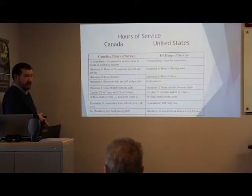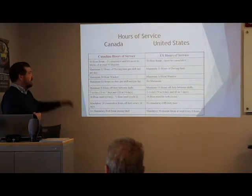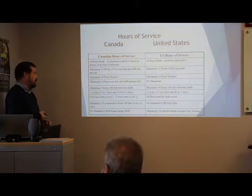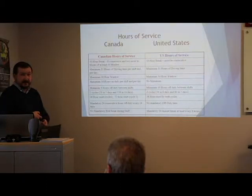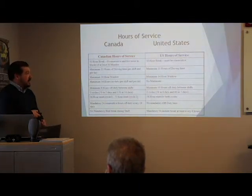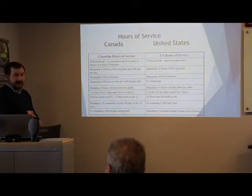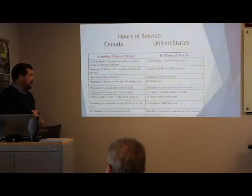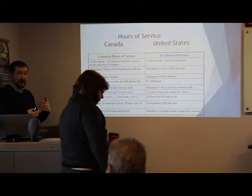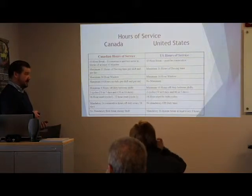In Canada, minimum 8 hours off-duty between shifts; in the US it's 10. Canada has two cycles: 70 and 7, or 120 and 14 — 36 hours resets the first cycle, 72 hours the second. Here at Hyman we operate on 70 and 7, so we're looking at a 36-hour reset. In the US there's 70 and 8, or 60 and 7 — 34 hours resets both. Hyman operates on 70 and 8 days. Even when you're in the US, always take a 36-hour reset to stay legal in both countries when you return to Canada.